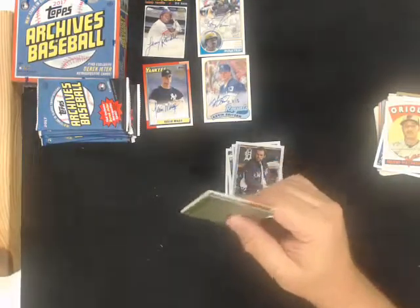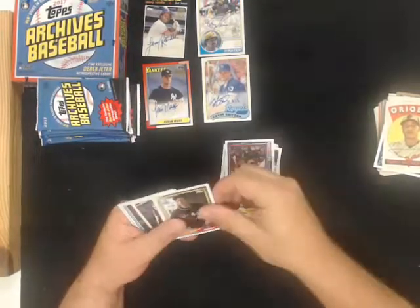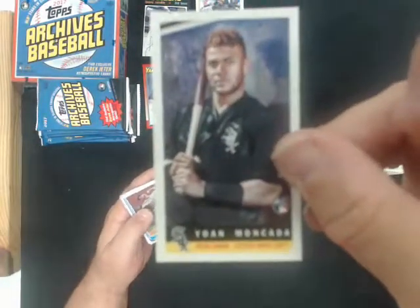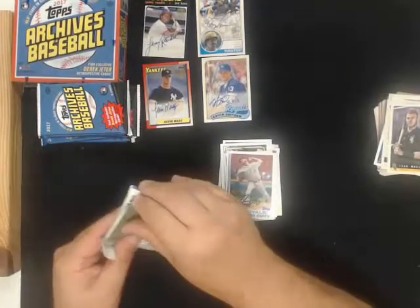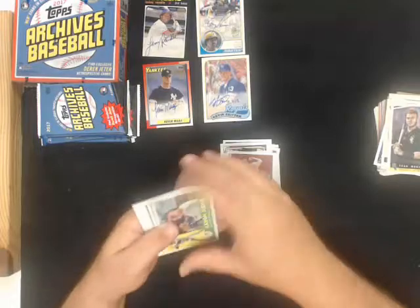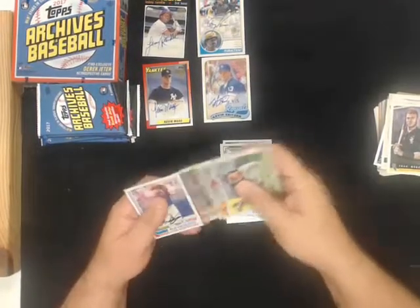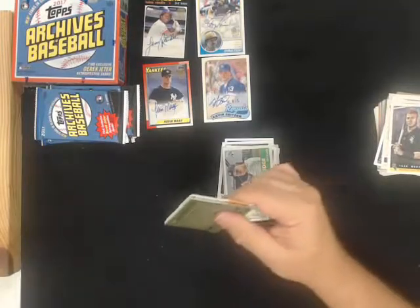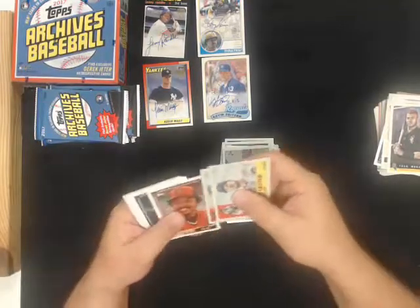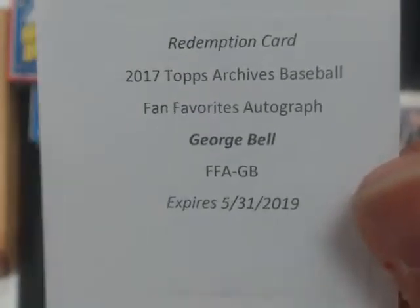Yoan Moncada Bazooka for the White Sox. Fan favorites autograph - George Bell for the Blue Jays.